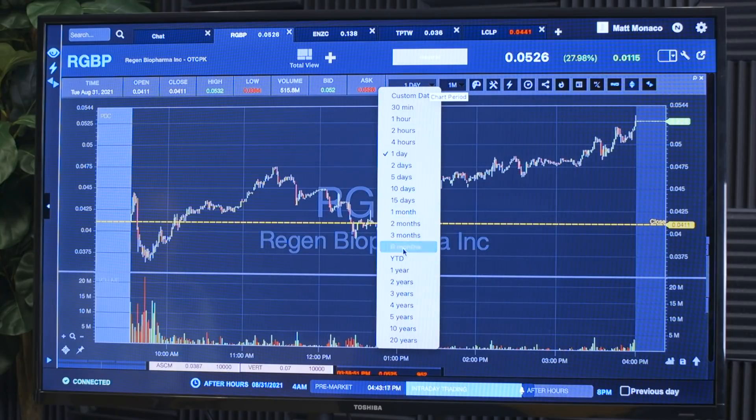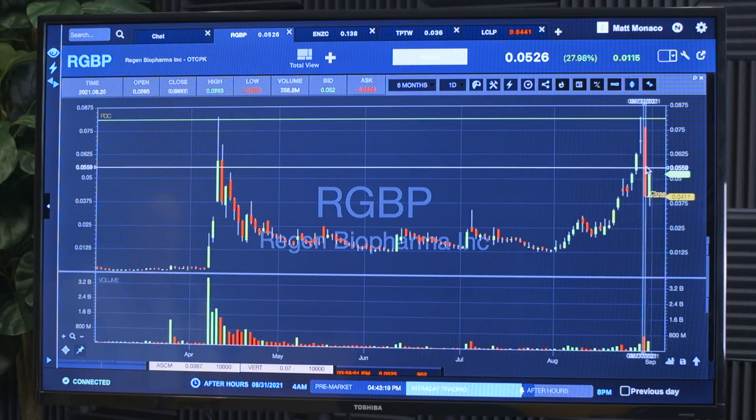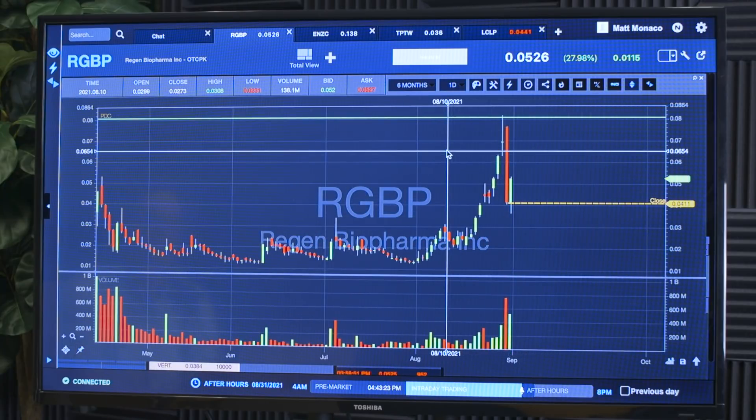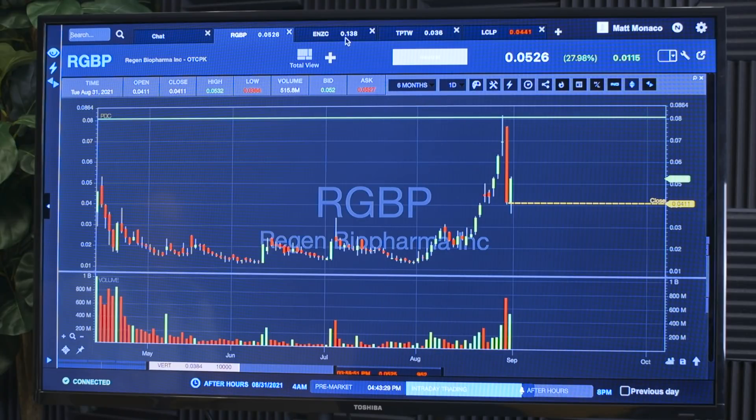I nailed it for a couple thousand bucks. It actually ended at highs at $0.52 — it's probably going to continue this first green day move with a gap up tomorrow. I honestly hope it sets up for a breakout. At this point I think it's going to be a couple of weeks before we get there, but it's one that's going to be on the watch list for the foreseeable future.